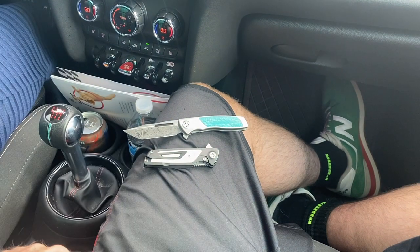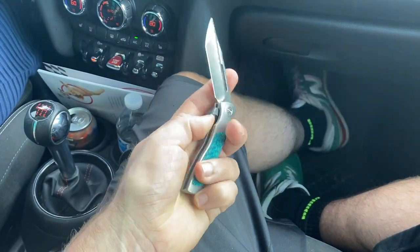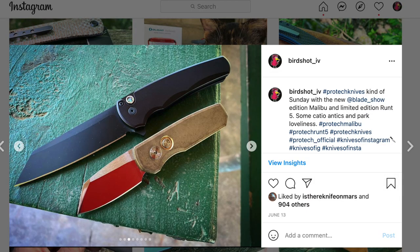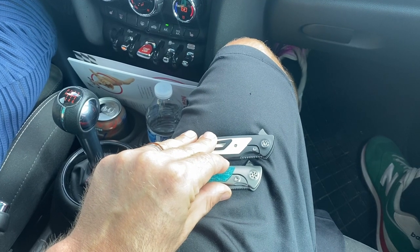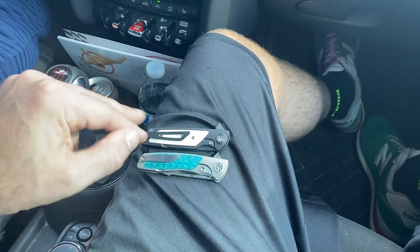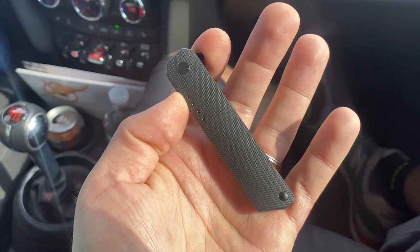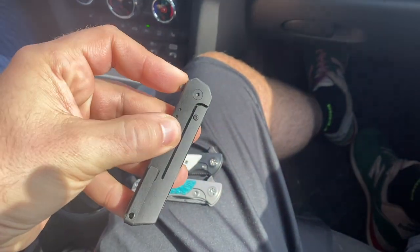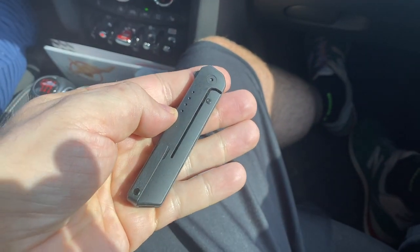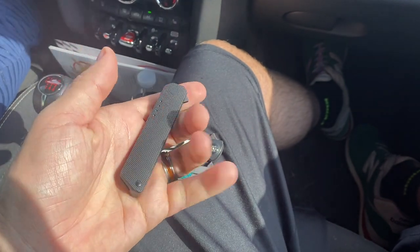The Pro-Tech Malibu also goes insanely fast. There were 200 of the Blade Show editions and we got number 196. Today I'm also carrying this Quiet Carry Drop — it's a tiny little flipper tab, a little frame lock. It hasn't said a word — very quiet. We did a video on it but it's not available either, which is really annoying. They need to make more of them. Nice detent, M390 steel.